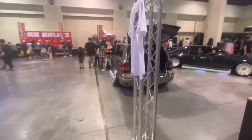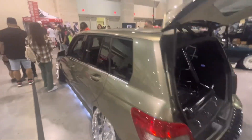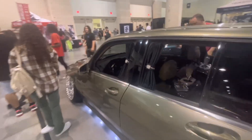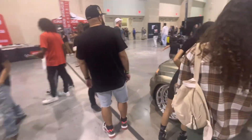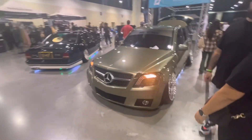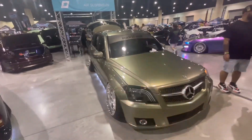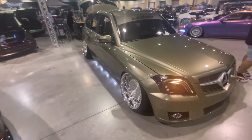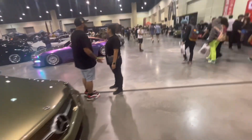Especially the pink wrap on it as well. Over here is one of the nicest builds in my opinion — probably one of my favorites. A stanced, slammed Mercedes SUV. Might just be because of my bias owning an SUV and I just really like to see modified SUVs. This is just super clean, especially with the fat rims on it.